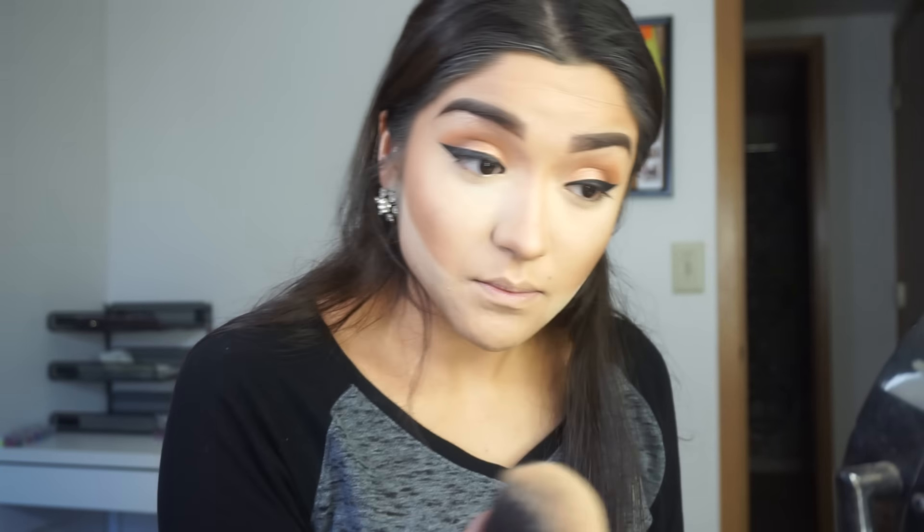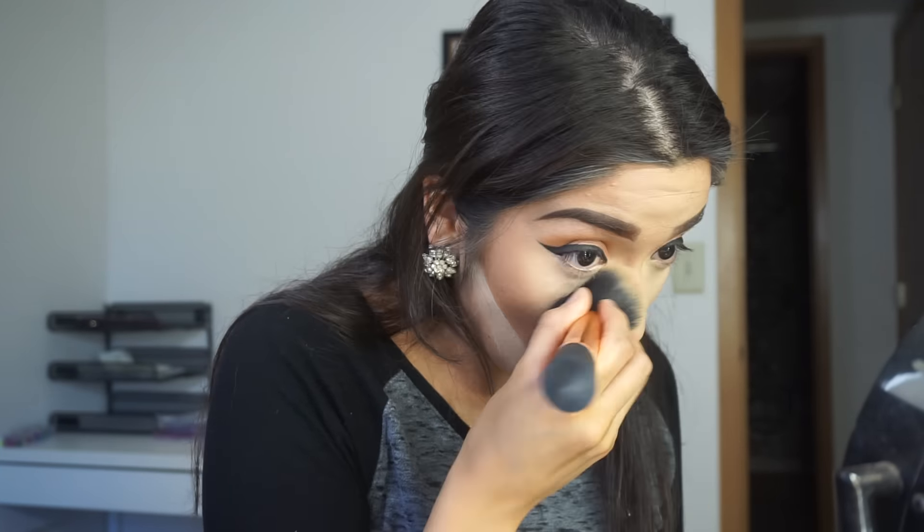Now we can brush off the excess powder from under our eyes and finish off the eyes. I'm going to take a small fluffy brush and run that Peanut Butter color underneath the eye. Then I'm just going to curl my lashes, apply a small coat of mascara, put on some falsies, and we'll be back to finish off the face and lips. And yeah, our look will be complete.